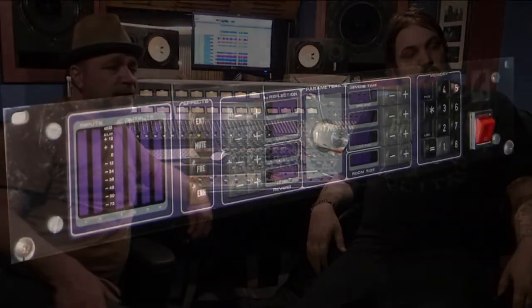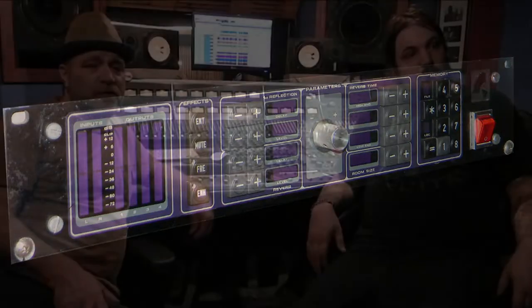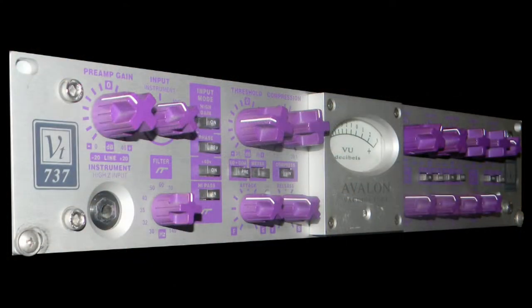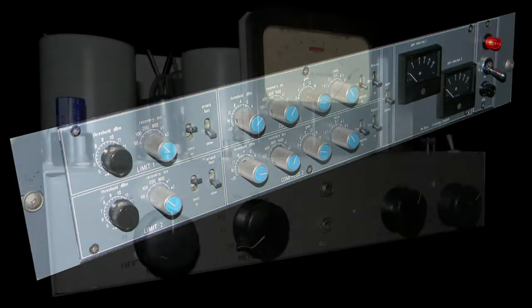To its left we have the QuantTech Room Simulator, which Scott always loves to take home a stereo pair of. Below that is the Avalon, then a nice EQ and compressor, and then below that is another set of stereo Neve's.